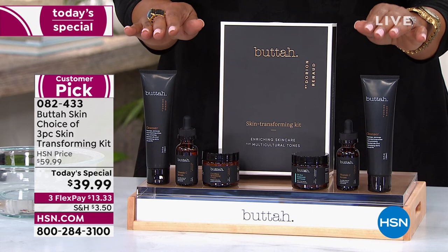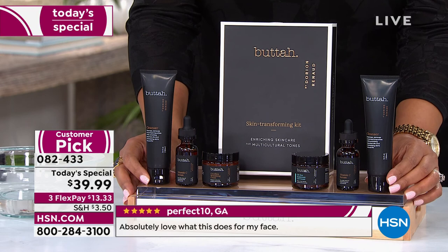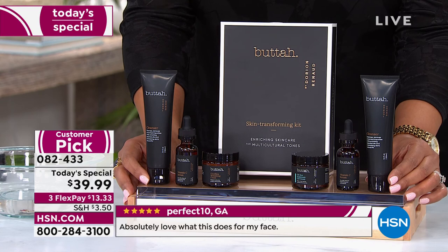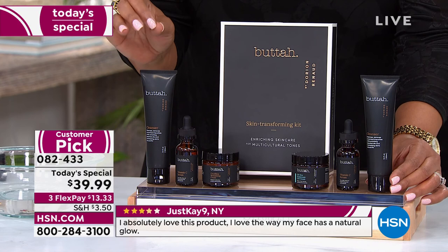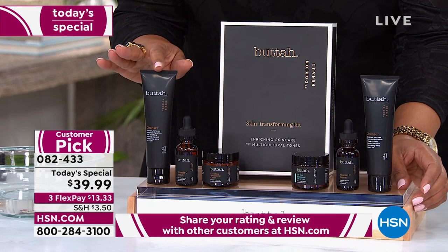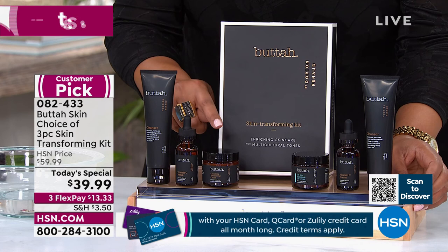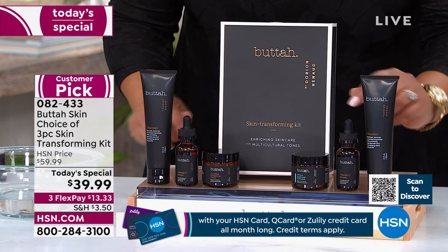Right now, depending on where you are, it's cold and your skin is dry. We have an opportunity to turn that around — get instant glow, instant hydration, and the appearance of fine lines and wrinkles disappearing. We're offering a very gentle cleanser, a vitamin C serum which is the core of this kit, and a revitalizing cream — either the Cocoa Shea Butter cream or the hyaluronic acid oil-free gel. Three easy steps and you're done.